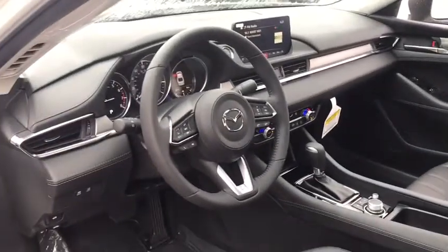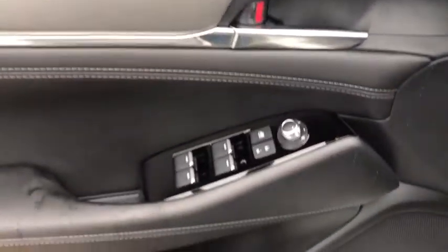Brake assist, overhead console, tachometer, panic alarm, power moonroof, remote keyless entry, driver vanity mirror, front bucket seats, tilt steering wheel.